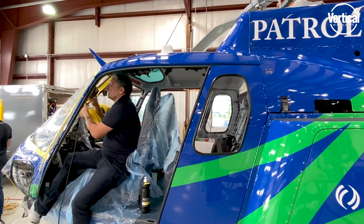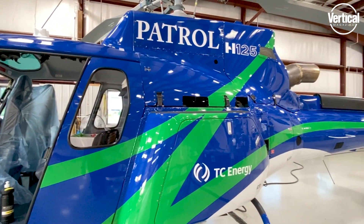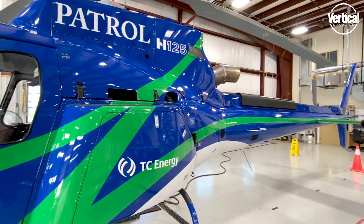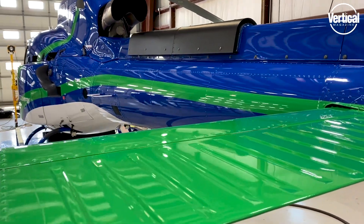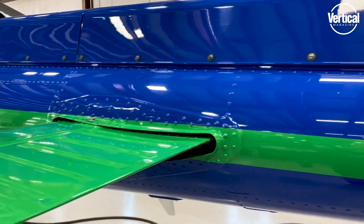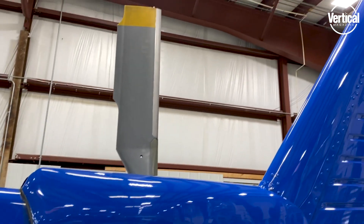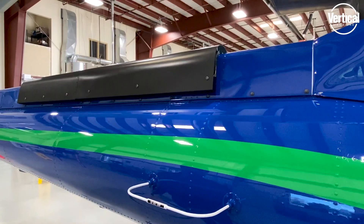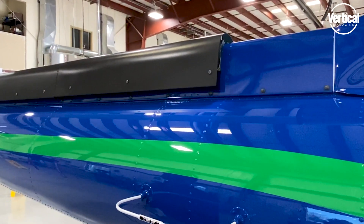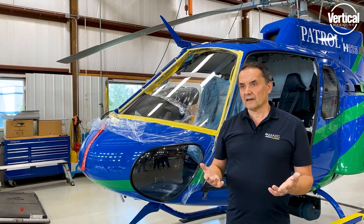We're here today working with TC Energy, a great client of ours — we've done their whole fleet. The reason TC Energy wanted us to intervene on their machine, although it was only 11 months old, it was already showing signs of degradation on the paintwork, particularly in the hot areas such as the base of the tail boom. They wanted to put an end to that degradation and ease up their maintenance as to the cleaning of the aircraft.